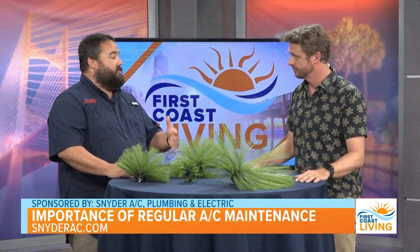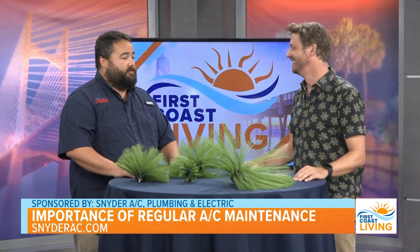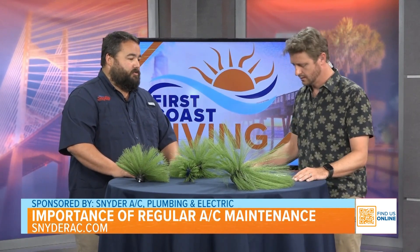The first thing we have to recognize is all filters are not created equal. Don't get cheap on them — if you buy the cheapest filter out there, you're going to have issues. But also, if you go to the big box stores and buy the most expensive filters, you could also have issues, because those can be too restrictive. They're catching all of those allergens and particulate matter, but they're also restricting the airflow itself and kind of starving the system.